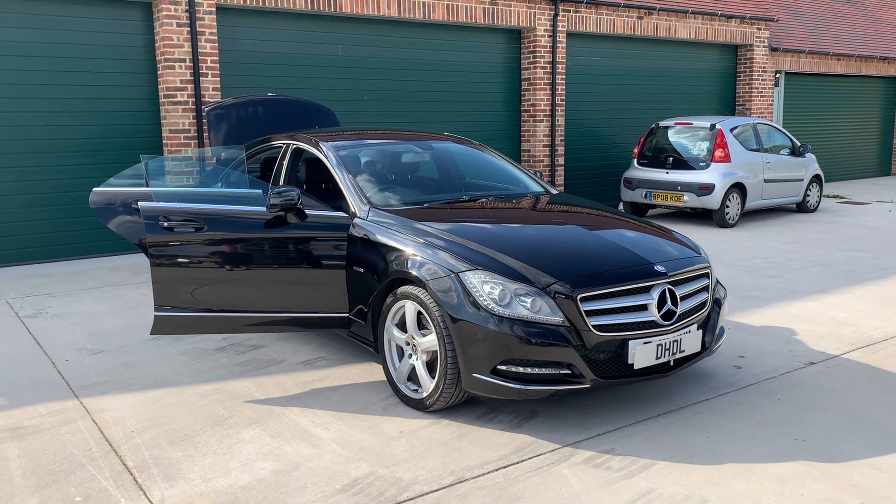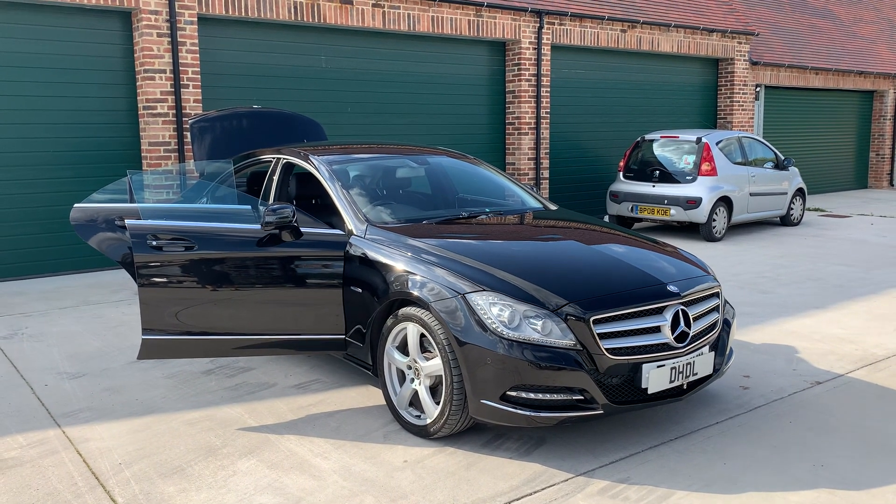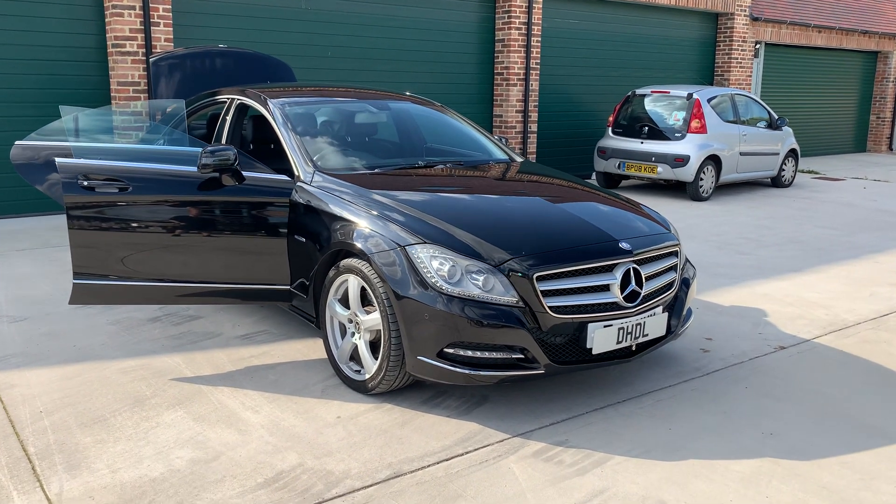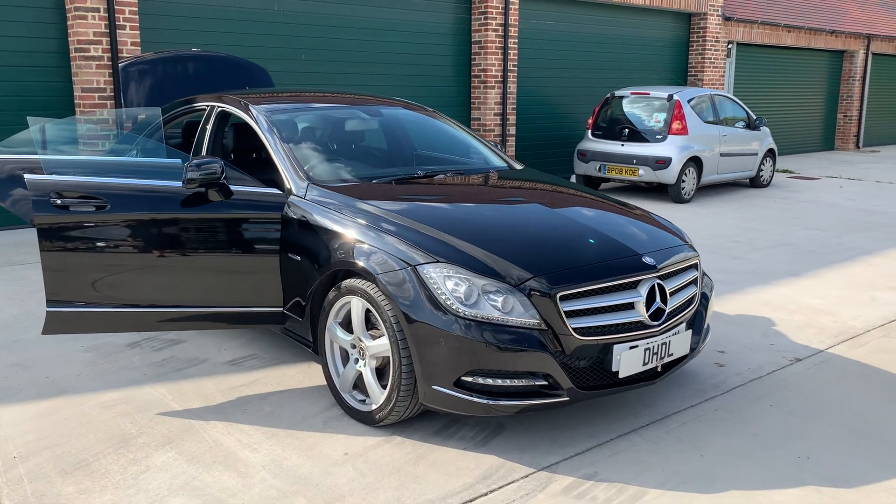Welcome to DHDL Automotive. We've just bought into stock this lovely Mercedes CLS. It's the 350, so it's a 3 litre diesel V6 — one of the best engines Mercedes has produced.